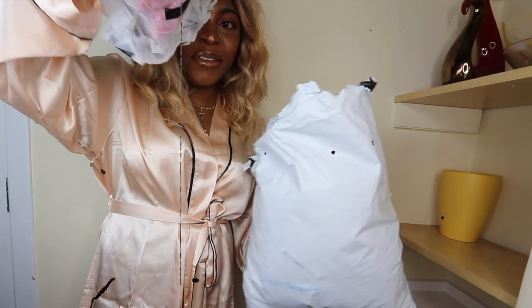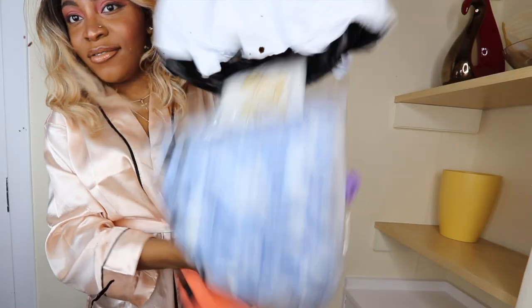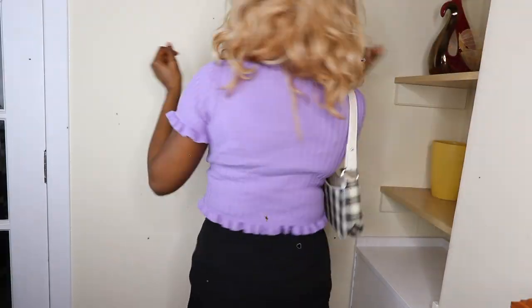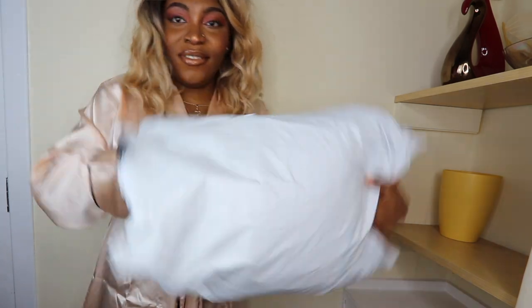Hi guys, welcome back to my channel, my name is Olives. If you are a new subscriber or a returning subscriber, hiya and welcome back. Today we've got a Shein haul — I've got so many items from Shein, so let's just get right into it. Please don't forget to subscribe, hit the like button, share with friends and family, and no long talking — let's get straight on with this video.